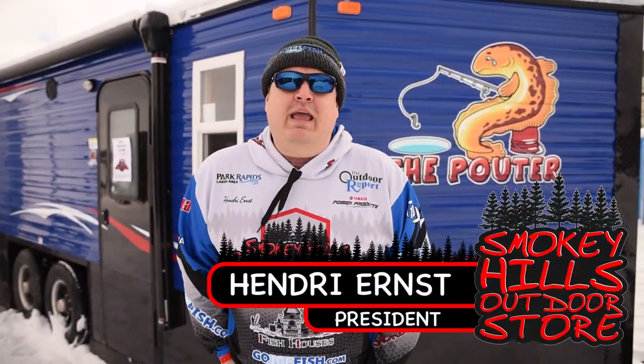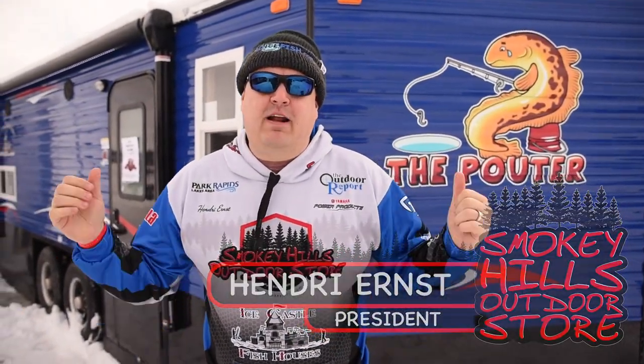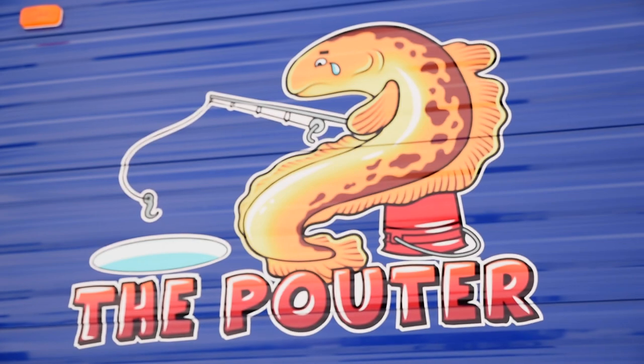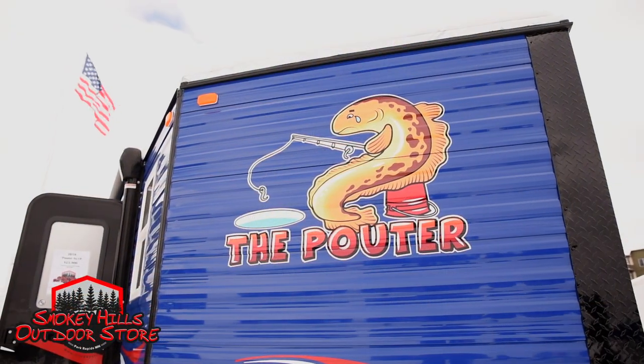Hey everyone, Henry from Smoky Hills Outdoor Store here in front of the star of the show at ILPA 2018, and that is the 8x18 hydraulic powder.